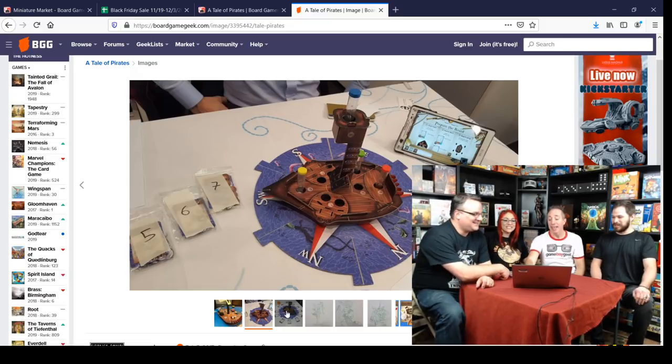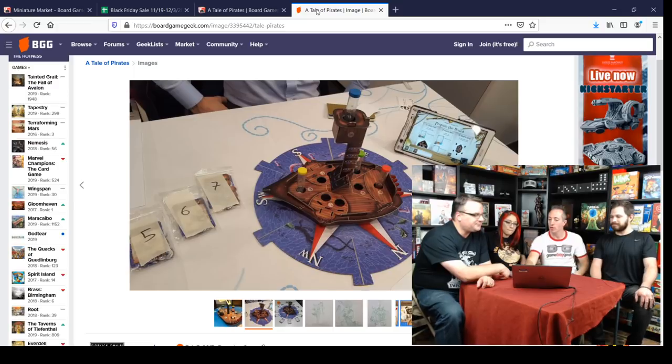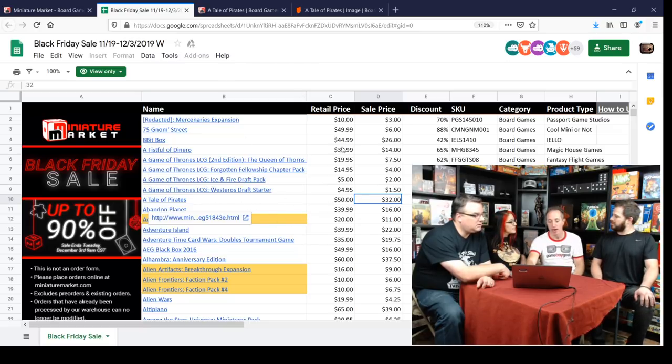The game has an app that kind of runs it. If you play with two players, you each have two timers and it's super brain-burny. And for $32 it's a big-box game with about 12 scenarios. That was the first thing I noticed on the list — that's awesome.